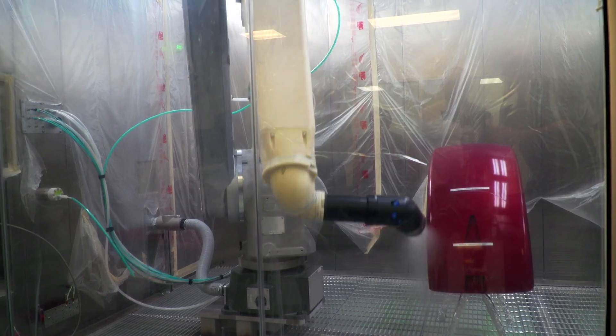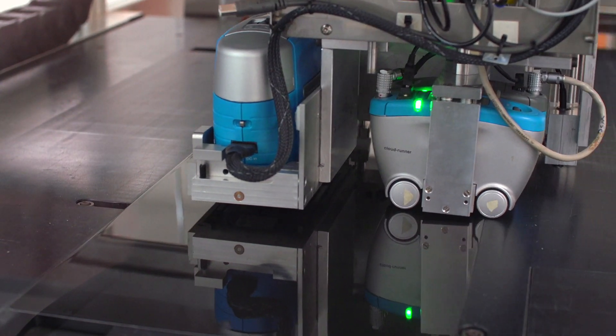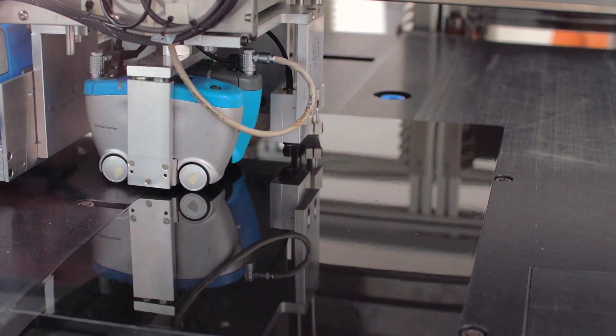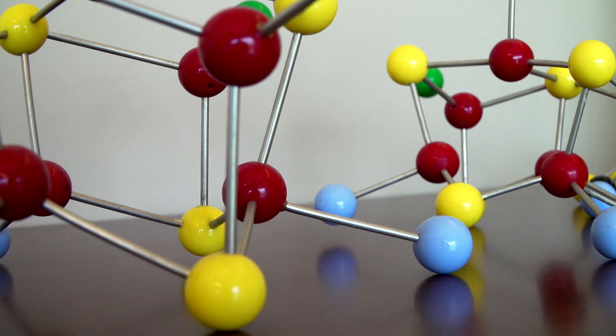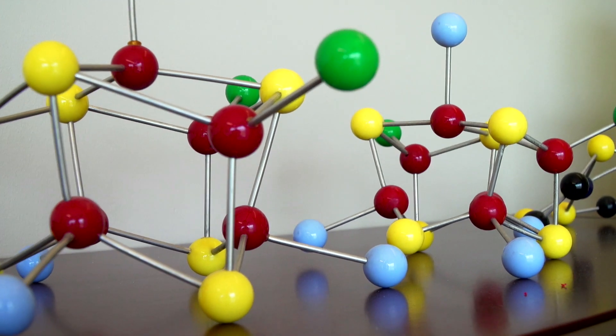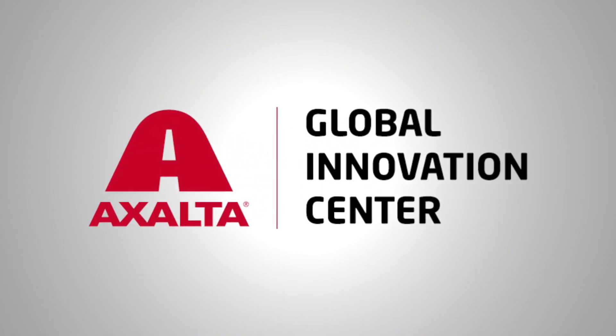Exalta is committed to investing in research and development to provide technology associated with outstanding leadership in the coatings industry. Through the dedication of our talented workforce, we honor our legacy, are excited about our future innovation, and strive to inspire all who enter the Exalta Global Innovation Center.